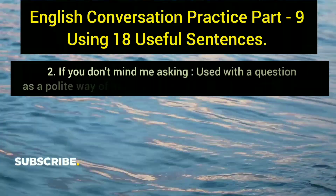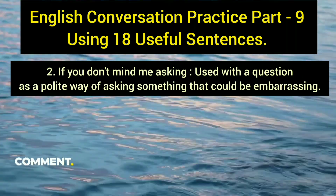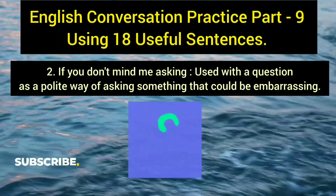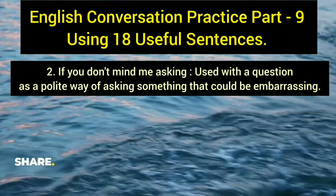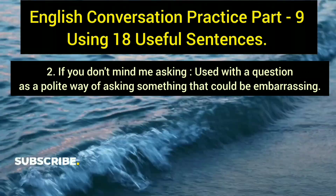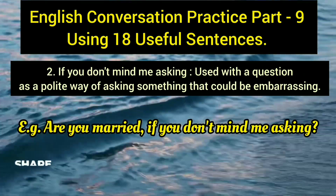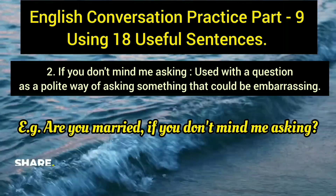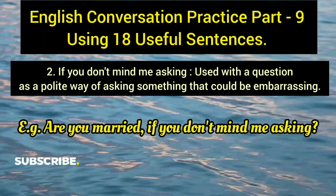The second sentence is 'if you don't mind me asking.' Similar to the previous one, it is a polite way of asking something that could be embarrassing or upsetting. You can add this before or after your question. Example: 'Are you married, if you don't mind me asking?' Personal questions like marital status can feel awkward, so this phrase makes them sound more polite.